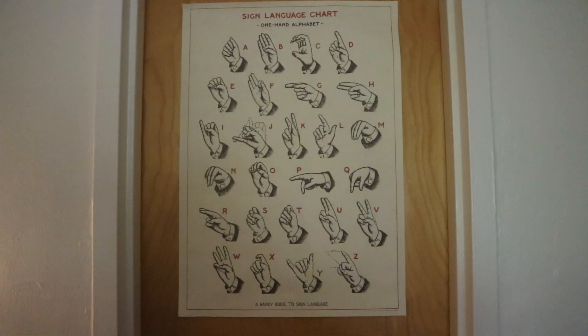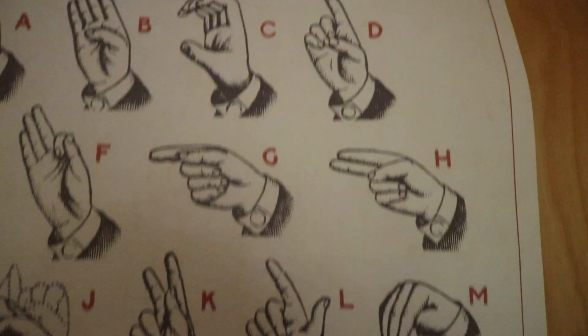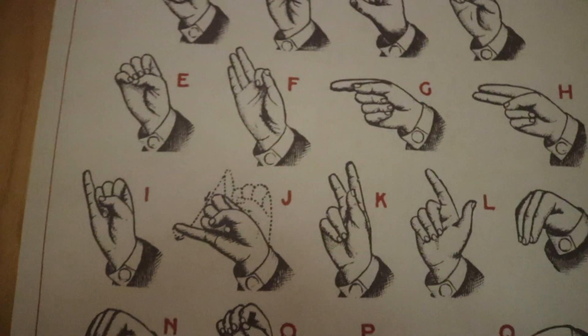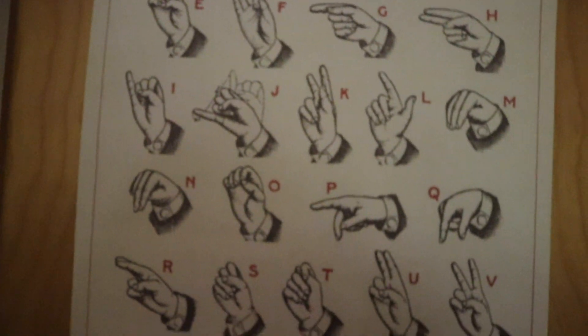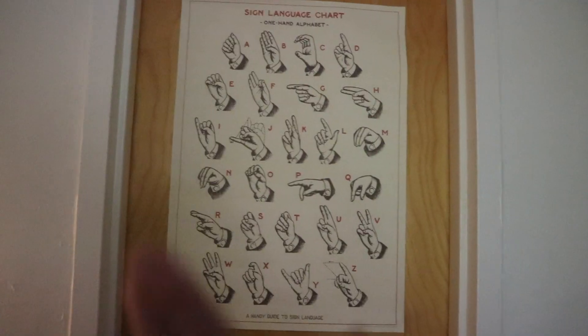This is a sign language chart that I bought at a really cute paper goods store in downtown Athens. I put it on the door to our bathroom — I'm in love with it, it's probably my favorite item in the entire dorm room. I've learned my name and I know a few other words.